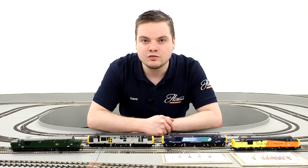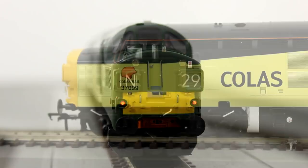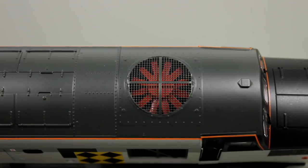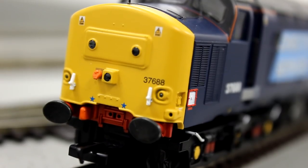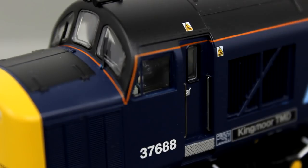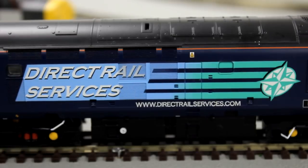The model has included a wealth of detail since its first release, including working front and rear headlights, NEM couplings, an etched fan grille, and separately fitted parts dependent on the model — including handrails, lamp brackets, horns, and windscreen wipers — with some models also having pre-printed nameplates and emblems.